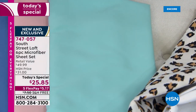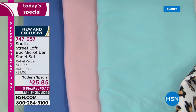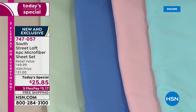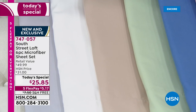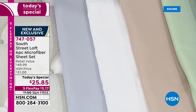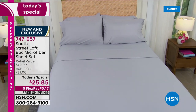Here are our beautiful fresh solids: the aqua sky, blush, blue — almost like a denim blue — then we have sage, beige, white, and gray. For $25.85, here's your item number: 747-057. Just to have fresh new sheets that are microfiber, so they dry like a dream — you machine wash, you tumble dry.